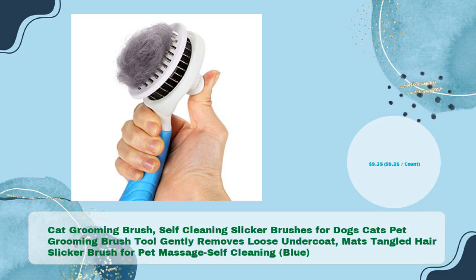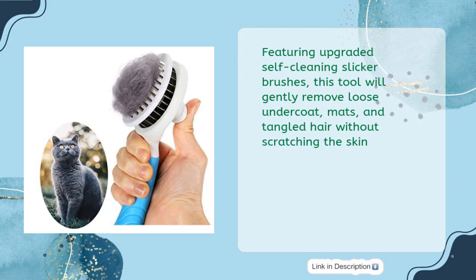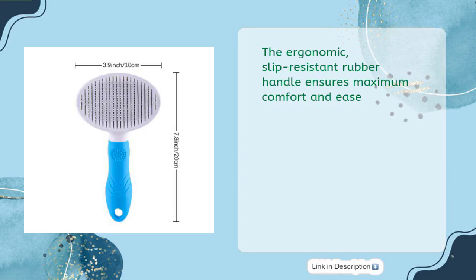This slicker brush for pet massage is self-cleaning, available in blue for just $9.35. This cat grooming brush features upgraded self-cleaning slicker brushes that gently remove loose undercoat, matts, and tangled hair without scratching the skin. The ergonomic, slip-resistant rubber handle ensures maximum comfort and ease.